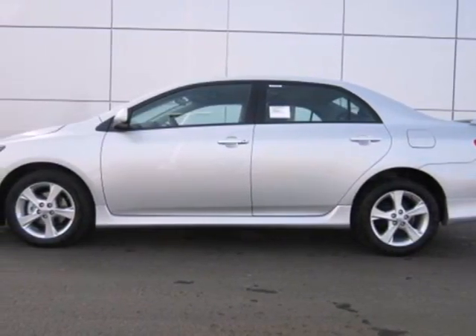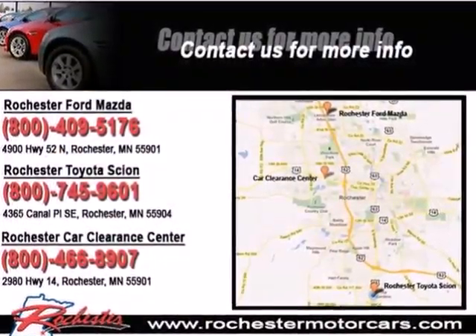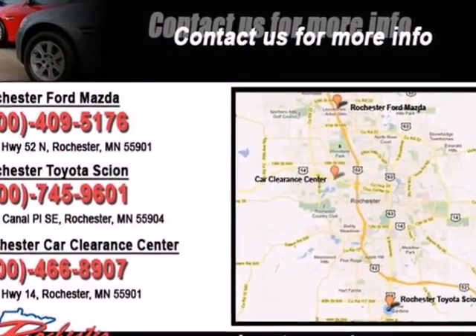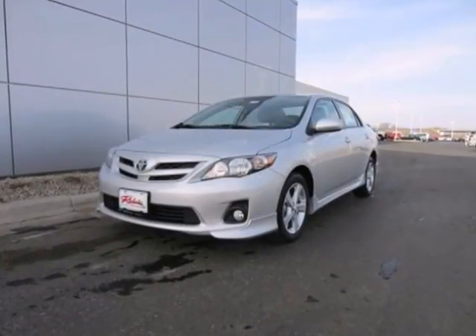Here's a 2012 Toyota Corolla. Affordability comes standard along with air conditioning, tilt and telescopic steering wheel, and daytime running lights. Safety features include anti-lock brakes, traction control, and side impact bars.